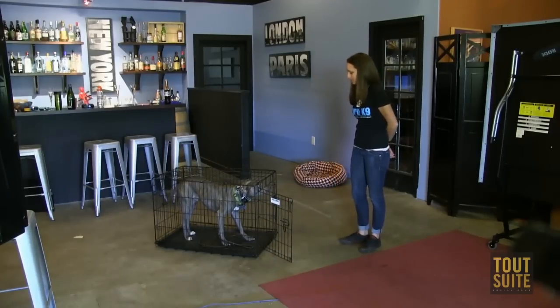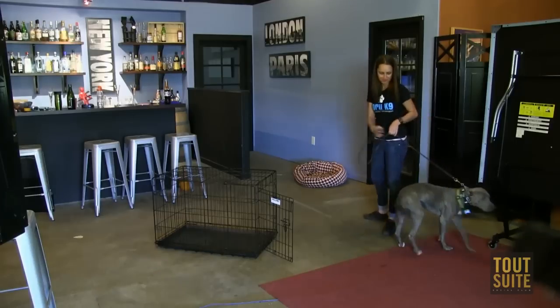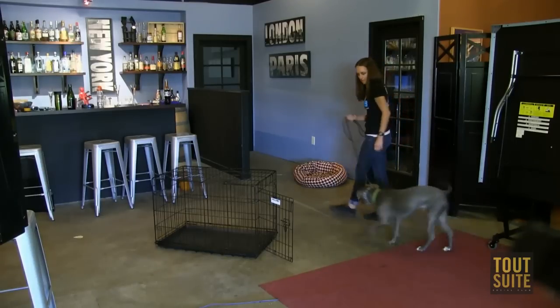Then you'll give him a release — 'okay' — and that's how you do it in a perfect world. This dog has already learned how to do this. Jillian is also a foster mom to a rather large pit bull named Hank. She's had him for a day. So we're going to show you how it's going to look for a dog that doesn't necessarily know how to do this right away.